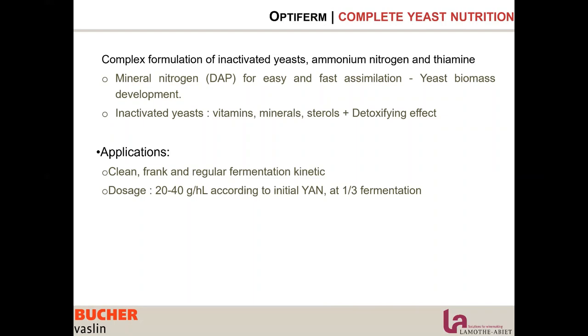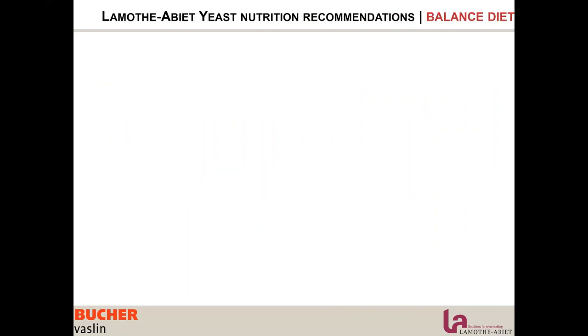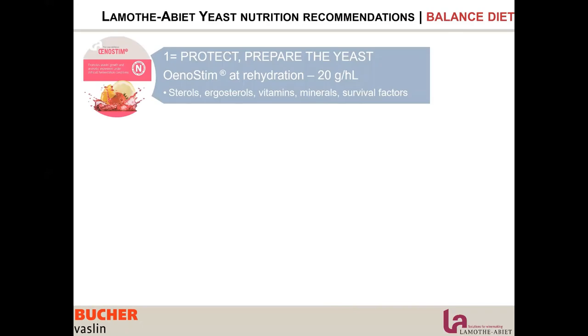To summarize a balanced and proper nutrition strategy — if you want to run your marathon and complete it while still being healthy — first, be prepared. Prepare the yeast physically: protect the yeast, give her all the gear she needs to run this marathon. Unosteam at rehydration, 20 g per hectolitre, is what we recommend.